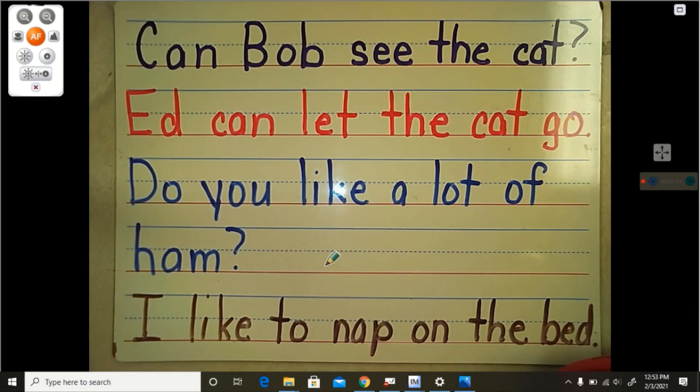Look at this one in blue. Now I see one, two, three, four sight words right at the beginning of this sentence. Look at them with me. Do. You. Like. A. Those are all sight words — Do you like a. We've already practiced those words. Those should be easy peasy. Okay, let's look at the rest of it. Do you like a lot of ham? Read that with me. Ready? Do you like a lot of ham? One more time. Do you like a lot of ham?